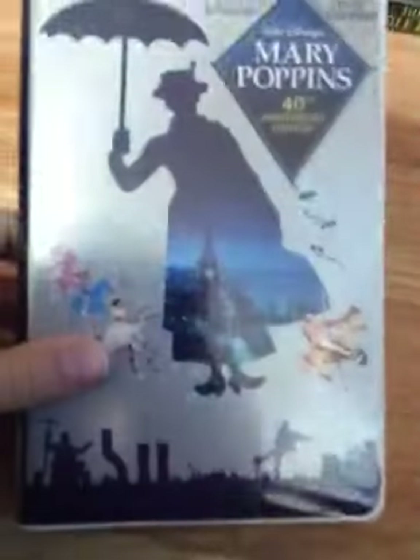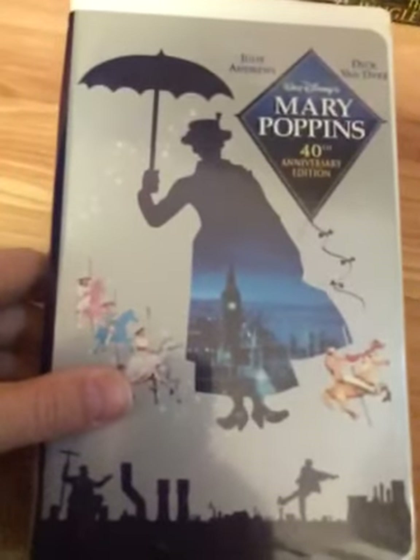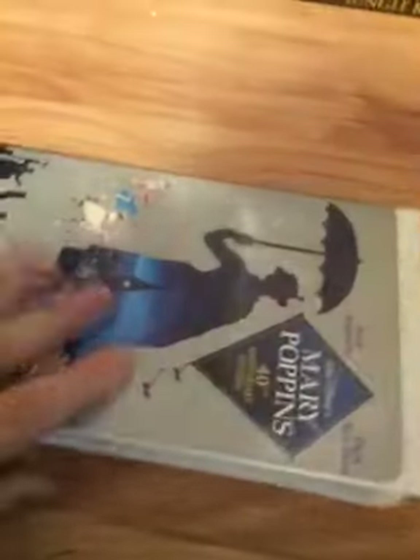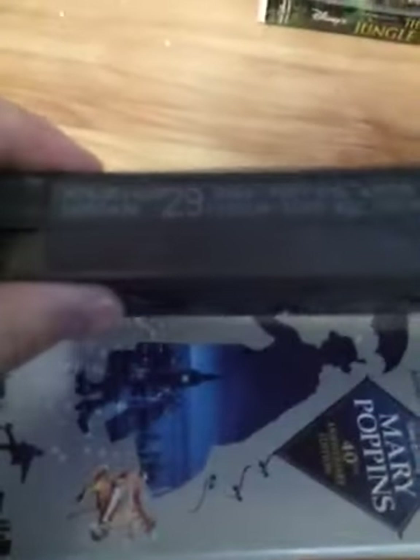Here's Mary Poppins 40th Anniversary Edition, a classic from 1964. There's the spine and the back — it won Academy Awards including the song Chim Chim Cher-ee. Ink label, blue lid, black reels. The print date is December 2nd, 2004.